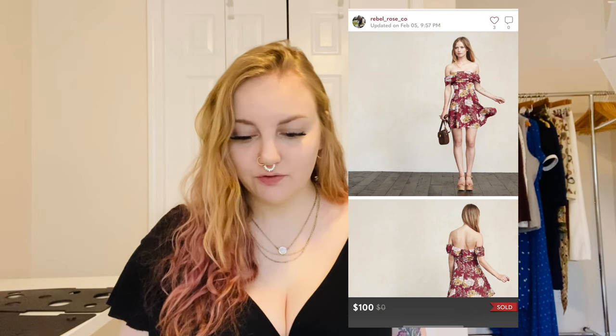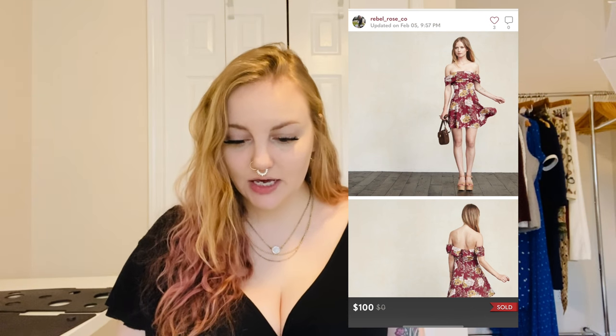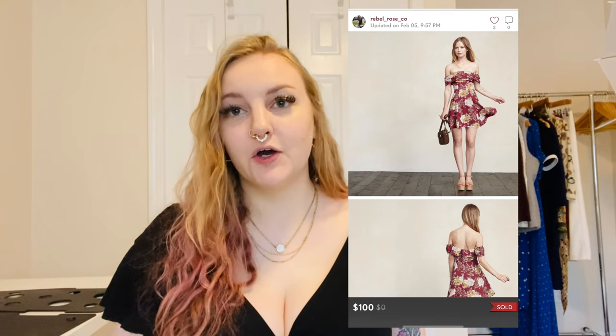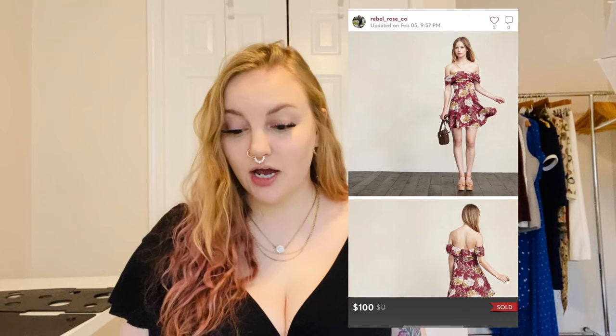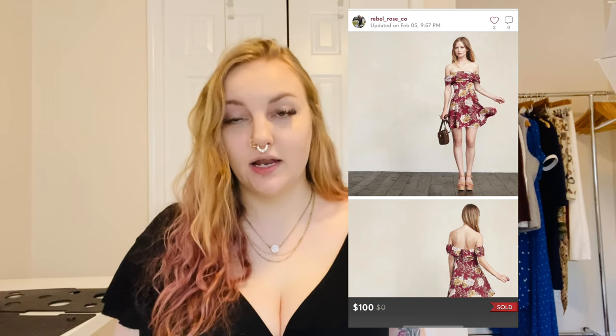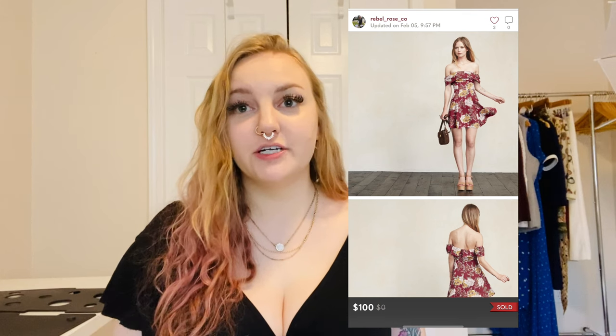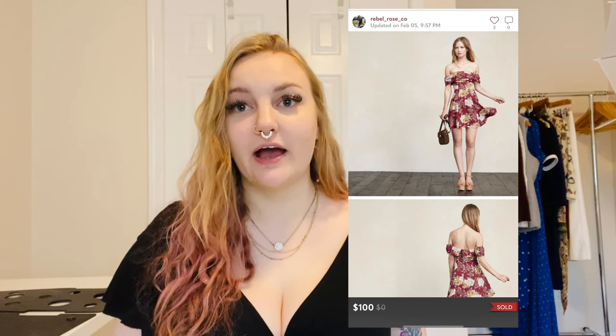This was a Reformation floral off-the-shoulder dress — super cute, made in the USA, viscose that felt like chiffon. It did have a tiny hole in the back and I noted that in the description, but it still sold for $100. Reformation is not a brand I come across often, so I was really excited to find this item.